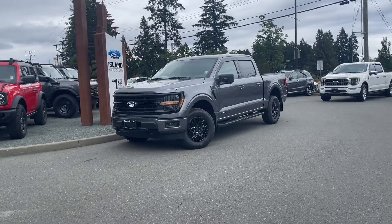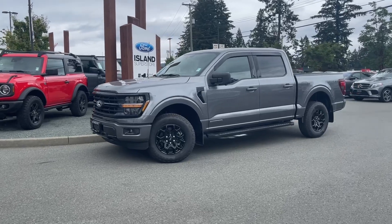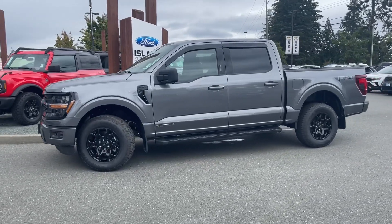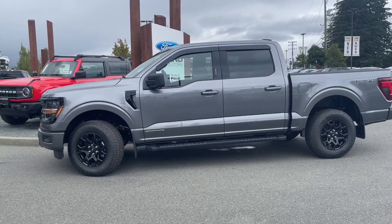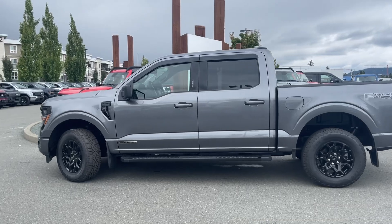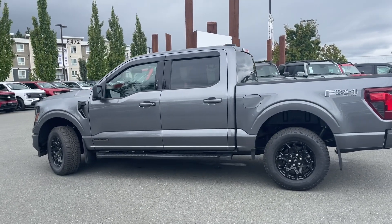It's a great day for a drive, especially in a 2024 F-150 XLT with the black appearance package. This is a PowerBoost, so it uses a hybrid engine — a 3.5-liter with a 35-kilowatt-hour motor and a 1.5-kilowatt-hour liquid-cooled battery.